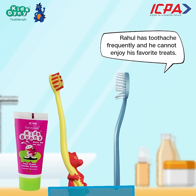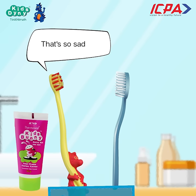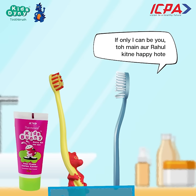Rahul has toothache frequently and he cannot enjoy his favourite treats. That's so sad. If only I can be you, then I and Rahul would be so happy.